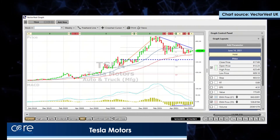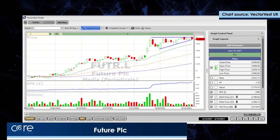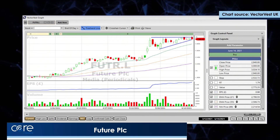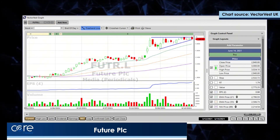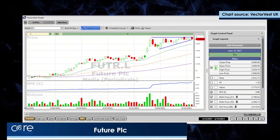In the UK, the FTSE 100 investment trust SMT, or Scottish Mortgage, is heavily invested in Tesla, and it also looks as if it wants to break out. That's on the LSE.